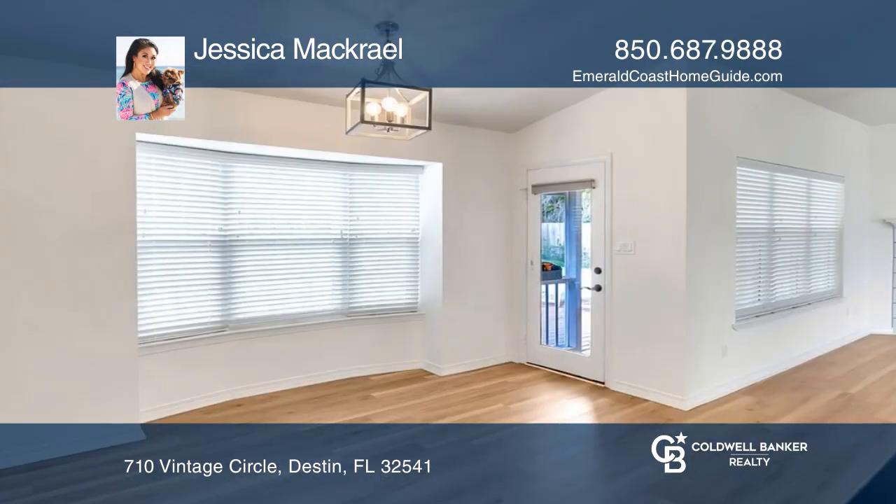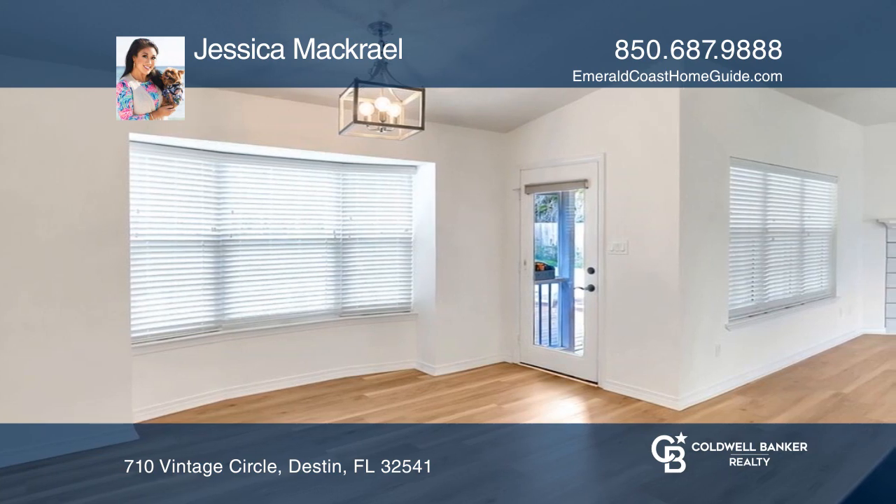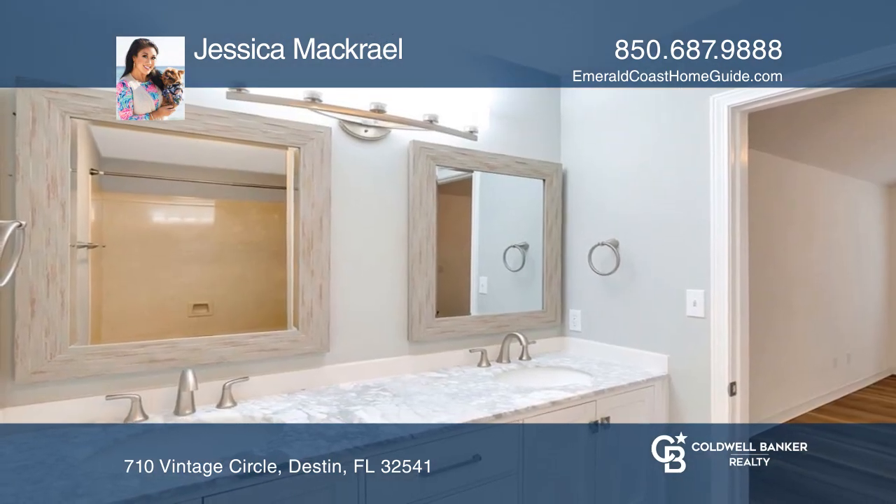The kitchen has black granite countertops, updated cabinetry, stainless appliances, a large breakfast bar, and a dining area.